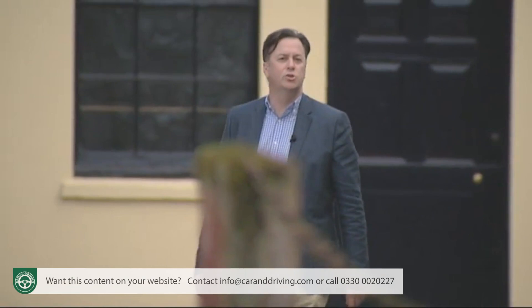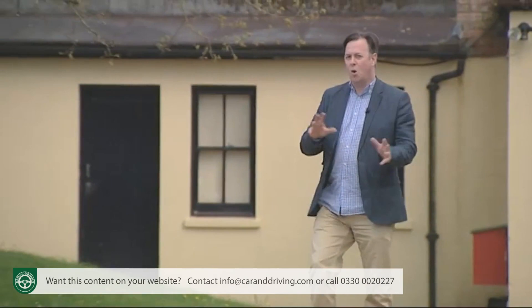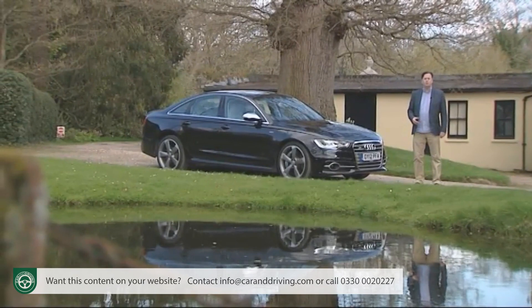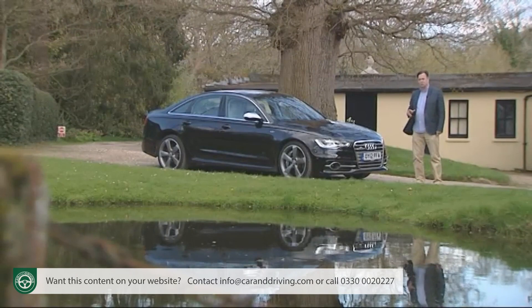Audi's UK sales success in recent years has been so prolific that rarity is not a word you tend to associate with any of its models, except perhaps this one. The S6, the brand's V8 petrol-powered executive sports saloon, accounts for a vanishingly small part of Ingolstadt's market share. It's a very exclusive car indeed.